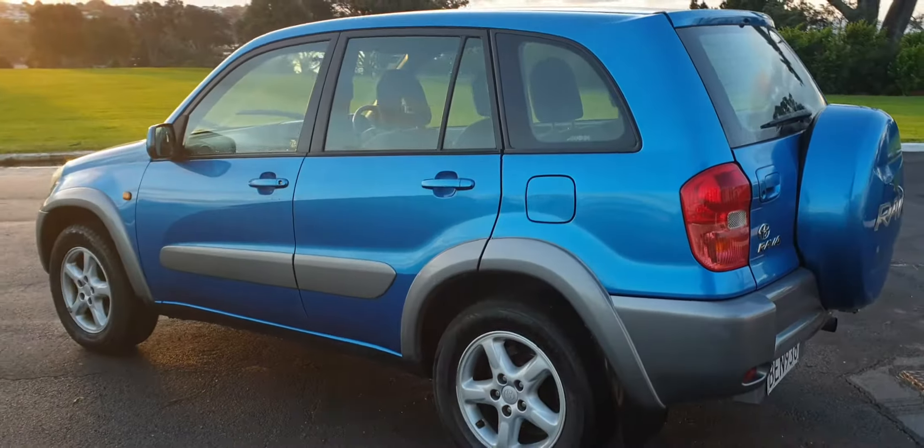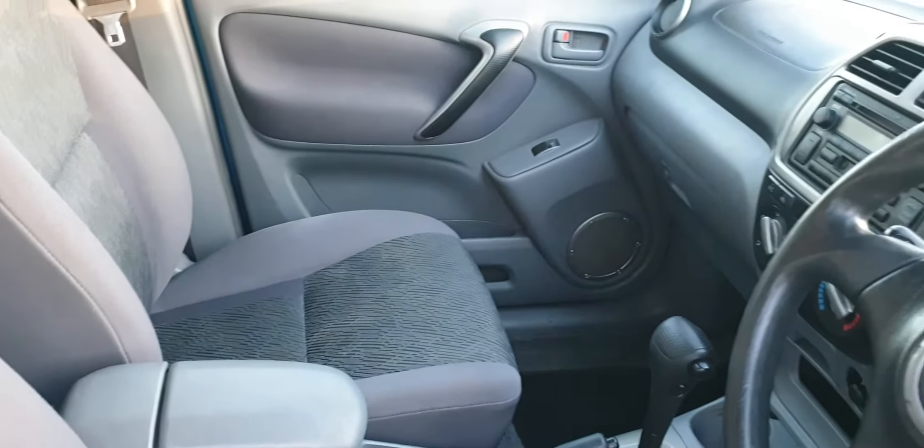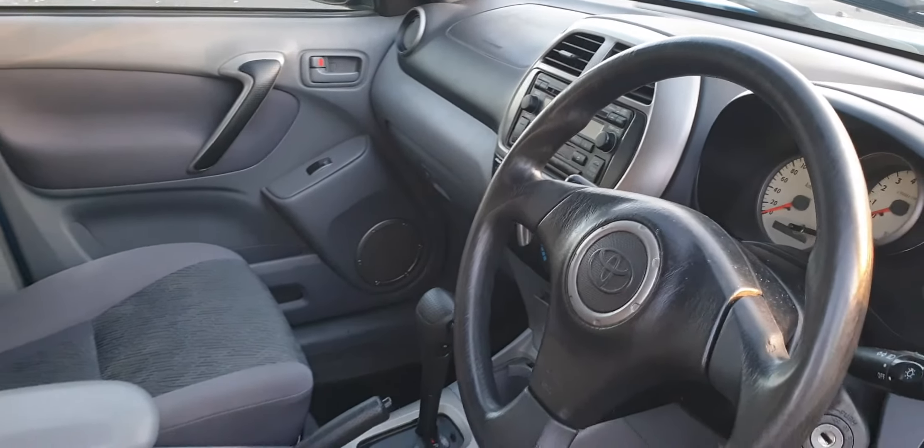The upholstery is very good in this. Plenty of room in the back. And the front is very neat and tidy as well. Obviously being New Zealand new, you've got a Kiwi stereo in there and everything's in English for the New Zealand market.